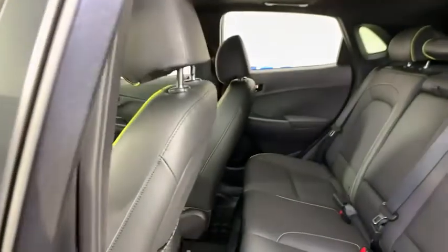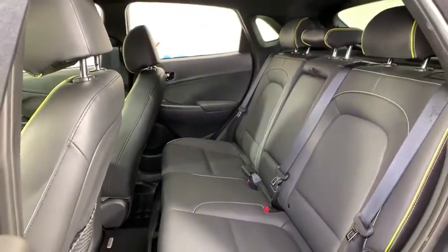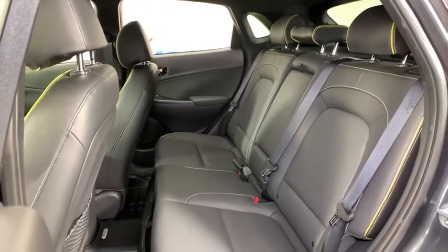Trip computer, rear window defroster, heated front seats, tachometer, remote keyless entry, eight-way power driver seat, power moonroof, panic alarm, leather seats.